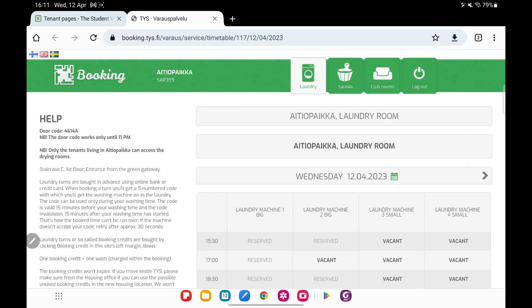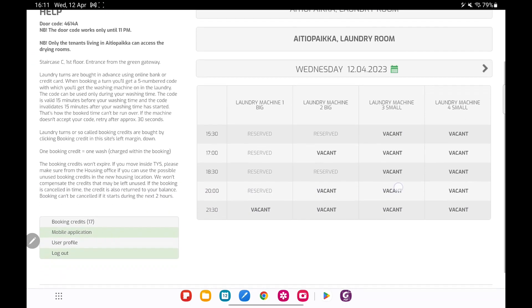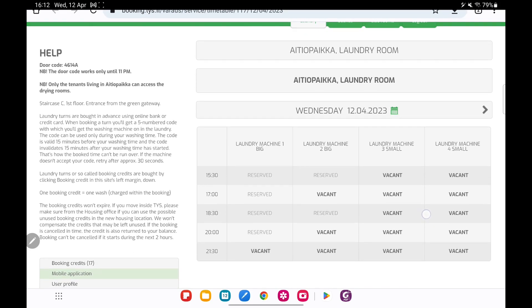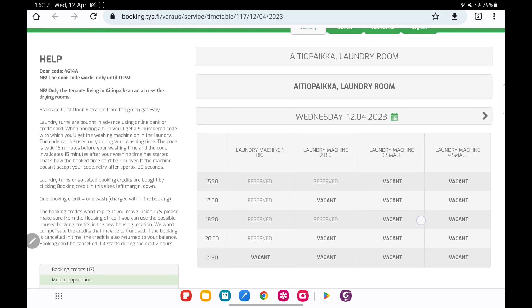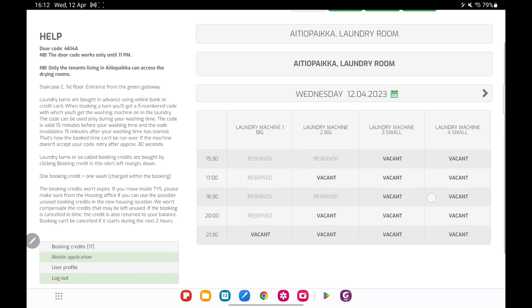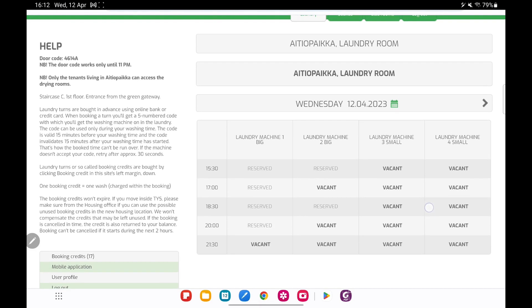First I'm going to show you how to book your appointment for your laundry schedule. I'm based in Turku, Finland, but I guess that in all other cities the booking system is quite the same. You can book your appointment either through the website or through the app. The app is more preferable for me, but you can use both.